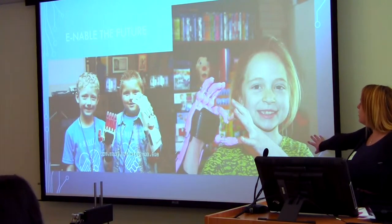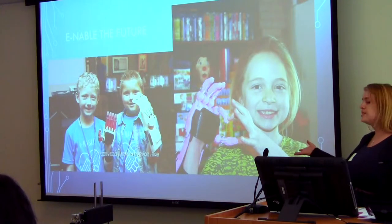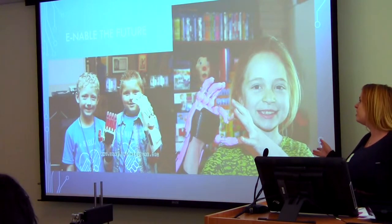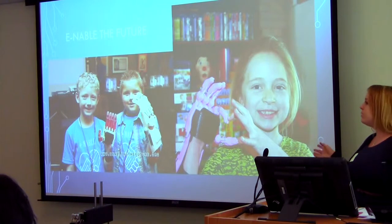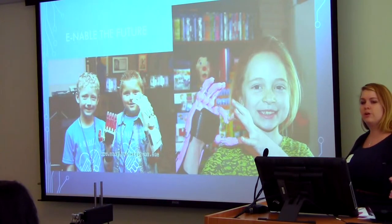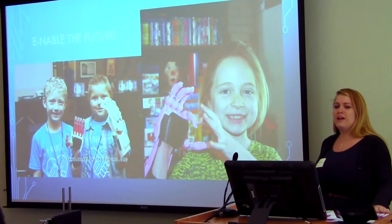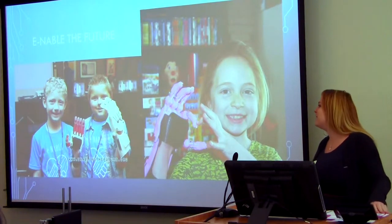This little girl right here — her name is Shay — she was one of the first children that received hands as well. Recently she wanted to learn how to play violin. The hand doesn't quite have that functionality where she can really hold a bow. Well, one of those volunteers designed a bow-holding device where she can actually hold a bow and learn how to play violin. I have a video at the end I can show if I have time, but it's really amazing. It's her second day practicing and it just blows my mind, because I could not play that well on my second day.